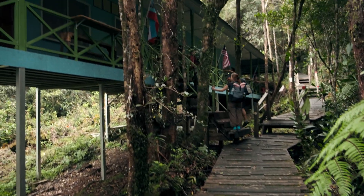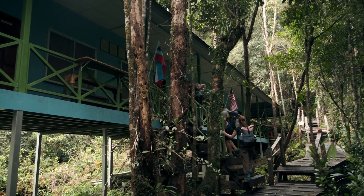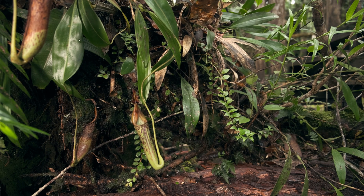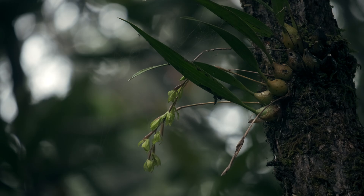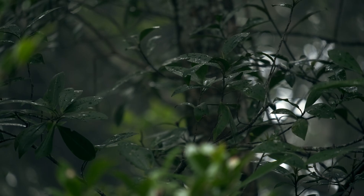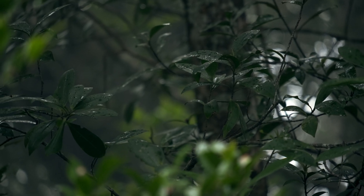It is early afternoon and we arrive already at the base camp, right next to a wonderful plant of Nepenthes fusca. We have plenty of time to explore our surroundings, but before we can set out, the weather decides to change for the worse.